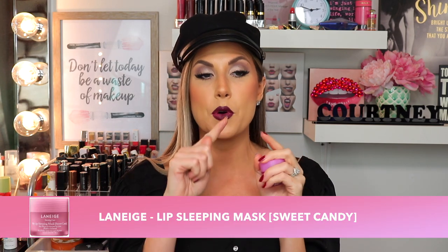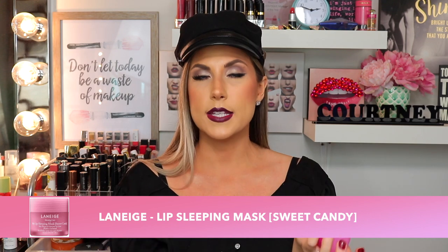I'm obsessed with the Laneige Sleeping Lip Mask. I had tried a tiny sample once before and wasn't blown away — I said I'd never spend the money on it. But then I saw this one called Sweet Candy and I love sweet candy, so I gave it another shot. Oh my god, it's amazing. I wear this every night before bed and I actually look forward to it because it feels like I'm eating candy without the calories. My lips are super hydrated and it gives them a little bit of a pink sheen. Highly recommend for an amazing lip balm.